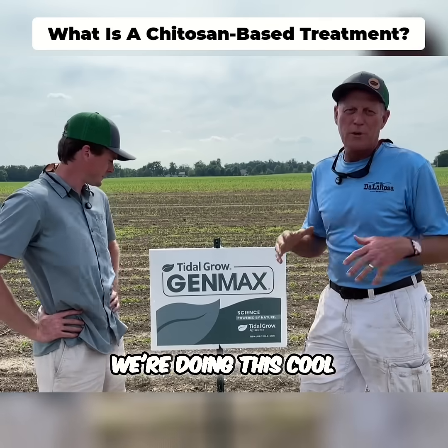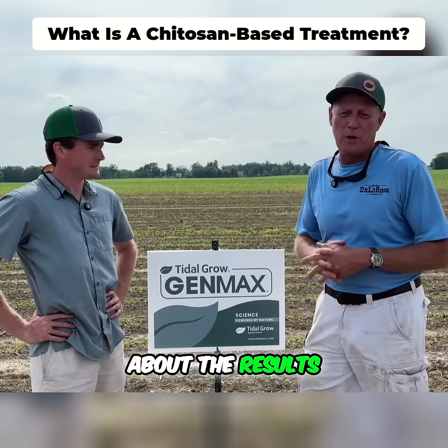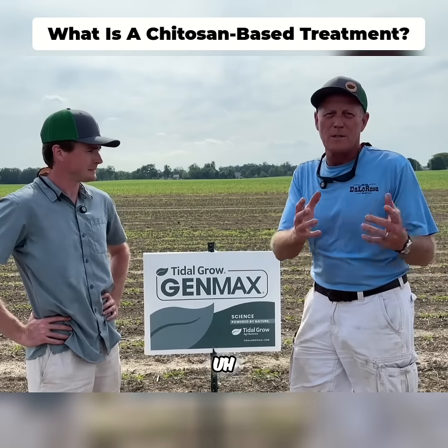We're doing this cool thing here at my farm in Huntington — my first research for Extreme Ag, and I'm excited. We'll keep you posted about the results. The product is called Genmax, so stay tuned.